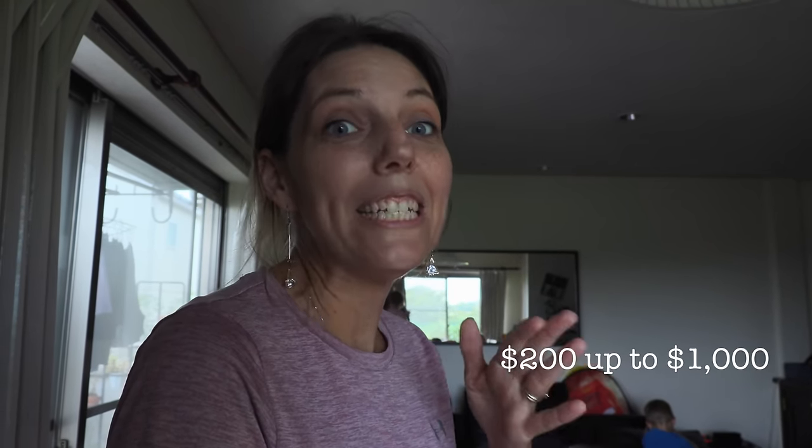The prices of these bags range from $200 to up to about $1,000. That's why grandmas buy them.